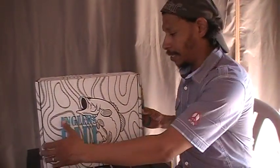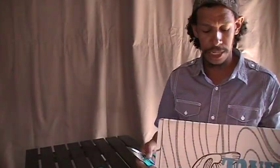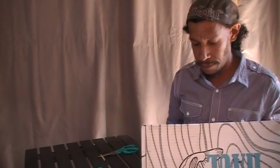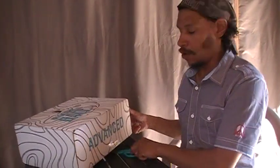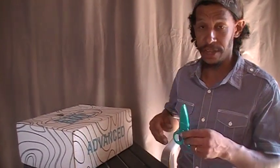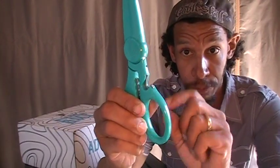Without further ado, let's get into this big box — it's about double the size of a Mystery Tackle Box elite as far as packaging goes. I came prepared with the ultimate pair of scissors because I never know what's in here — it might be in one of those blister packs you can't get into with a chainsaw. This is the ultimate pair of scissors because it comes with a bottle opener.